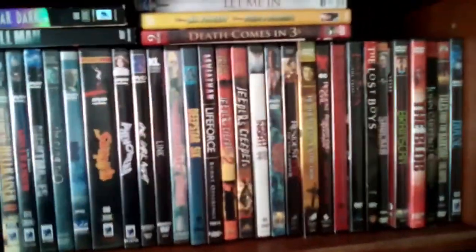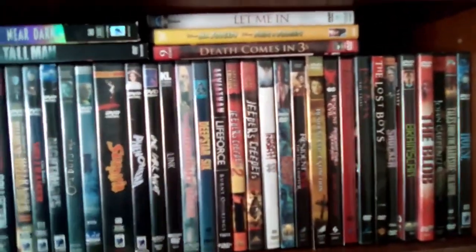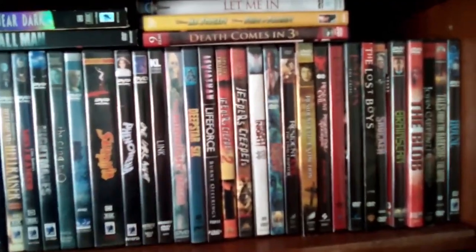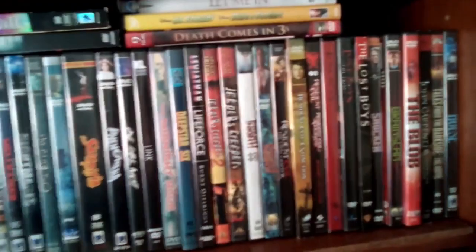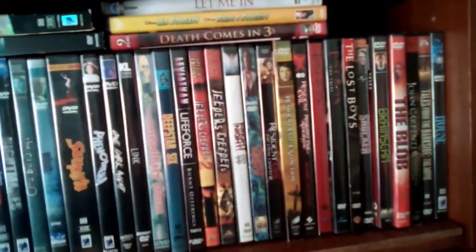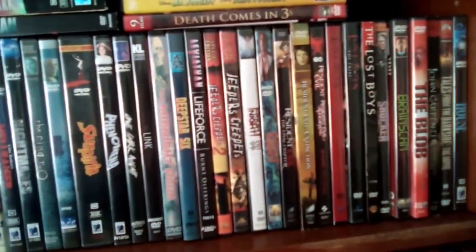So I think I'm gonna end it here, and I'll show more later on. But this is my horror DVD collection. I hope you guys enjoyed this video, and I hope you guys have a good day. Take it easy.